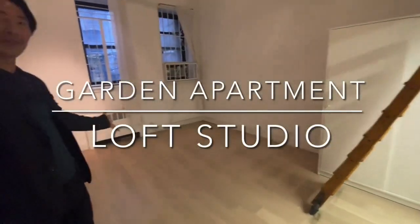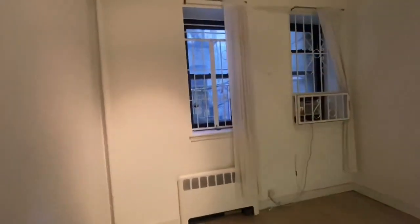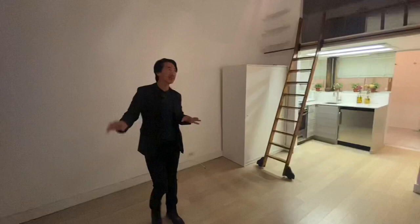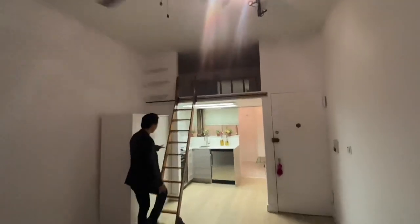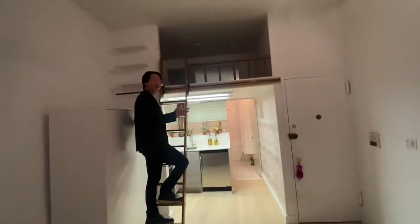As you come in, you have this lofted apartment here. It's great. You have a ladder to the ceiling. The rear windows face the garden here — it's not much of a view, but it is very quiet. And you have these very big ceilings and a ceiling fan here. This is the ladder to go up to either the sleeping loft or you can use it for additional storage.